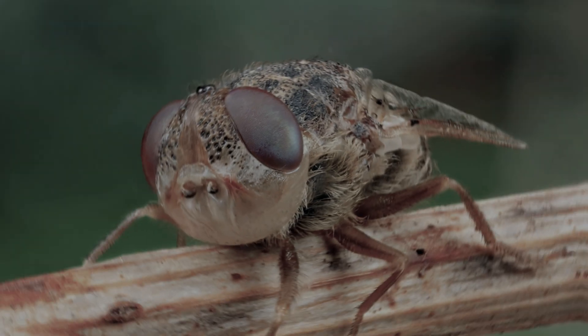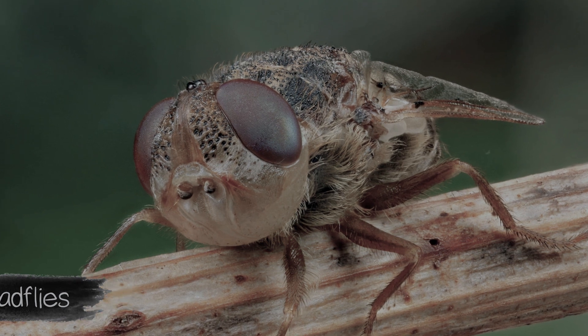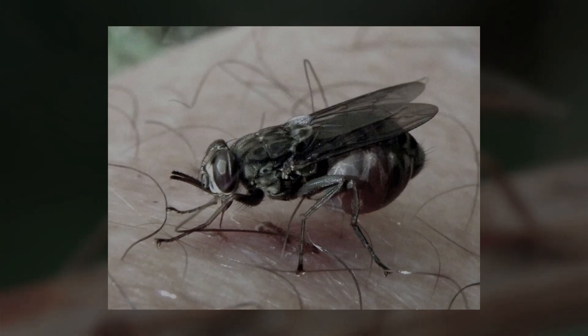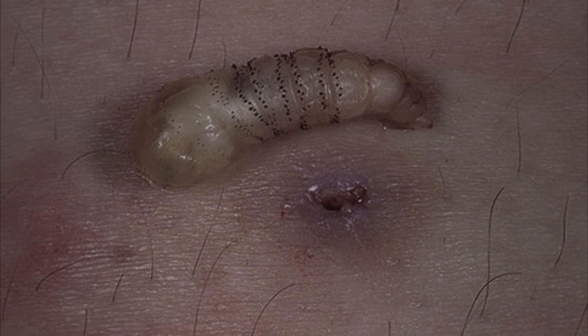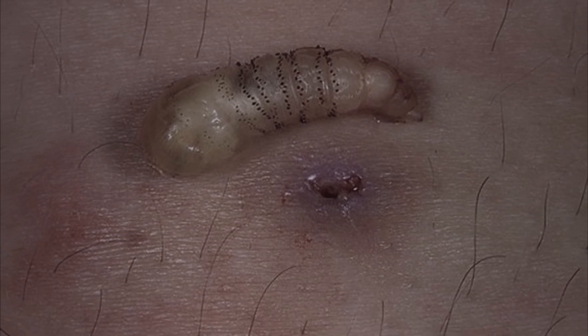Only fertilized female gadflies sting people. During the bite, gadflies lay eggs in living flesh under the skin — this is the only reason they attack animals and humans. Within a few weeks, the offspring mature to the worm phase and come out, then begin to literally gnaw their way to freedom while feeding on the blood of their host.